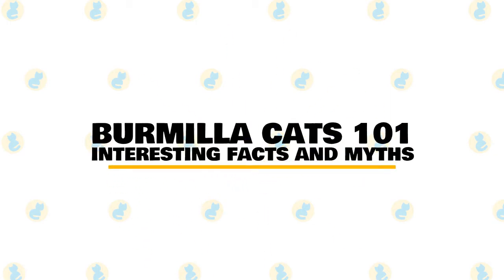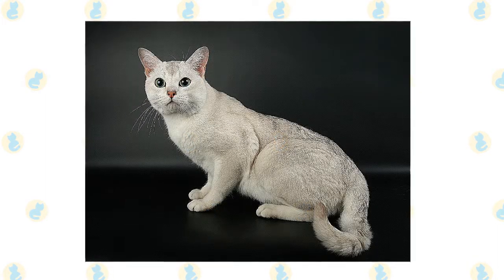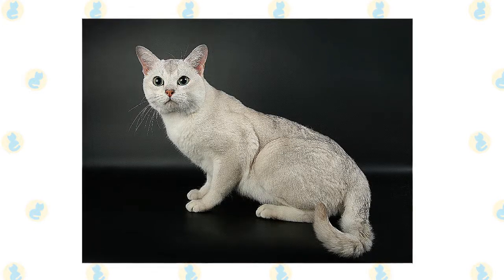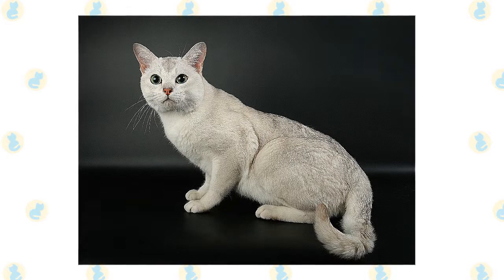In today's video, we are going to talk about some interesting facts and myths about the Burmilla cat. A fairly placid cat, the affectionate and sweet Burmilla is easy to get along with and requires minimal care. The Burmilla cat is a soft-colored cat in the United Kingdom, developed by cross-mating Chinchilla Persian with Burmese breed, and is one of the world's most attractive cats.